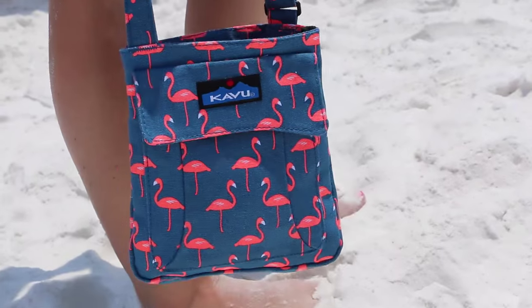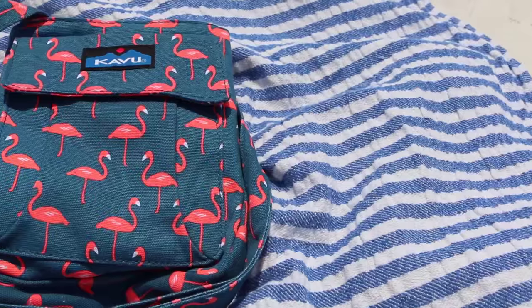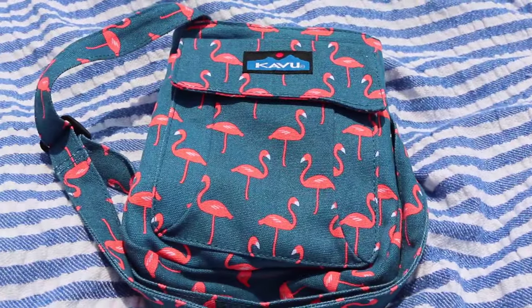For my little odds and ends, my phone, and everything like that, I like to have a little purse with me. This Kavu bag is canvas, so it's great for the beach — if it gets sandy, it just brushes right off.